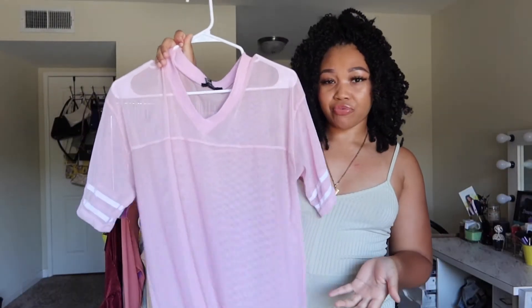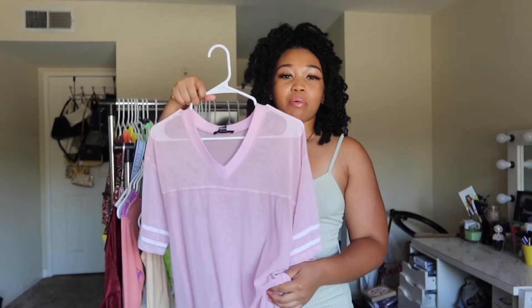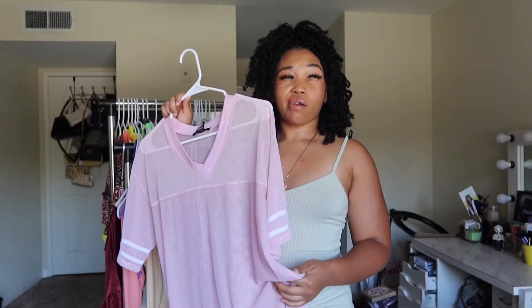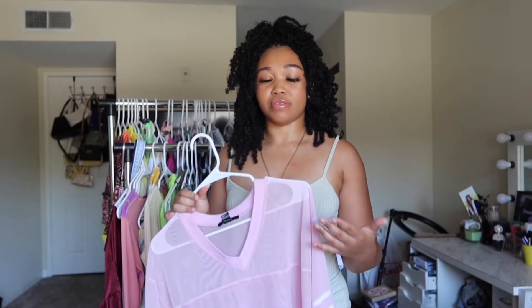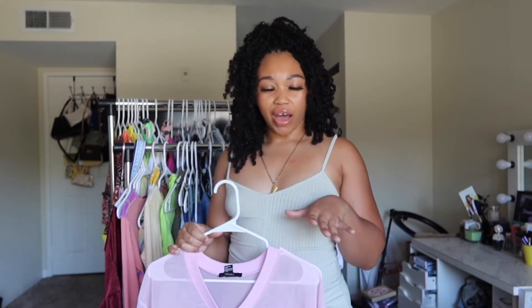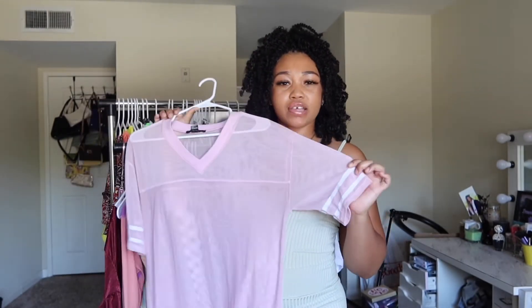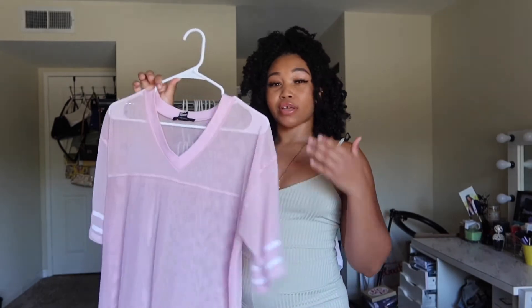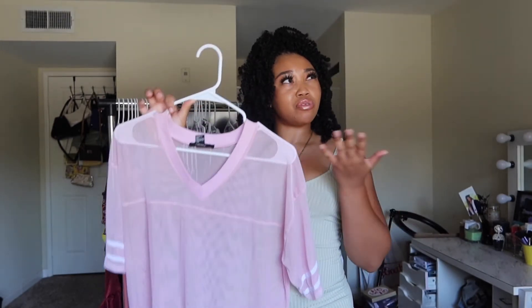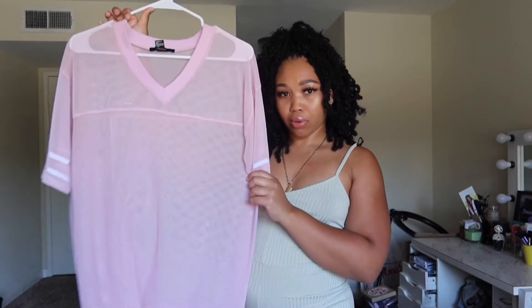This jersey top is from Forever 21. I just decided I don't want it anymore — it's kind of big for me. The whole oversized graphic tee look is really nice, especially when you go dancing or to dance class. That's what a lot of dancers wear when they walk into class, but I feel like it's kind of swallowing me a little bit. And you can tell it's swallowing me because it's mesh. That's not my vibe anymore, but if it's your vibe, here you go.